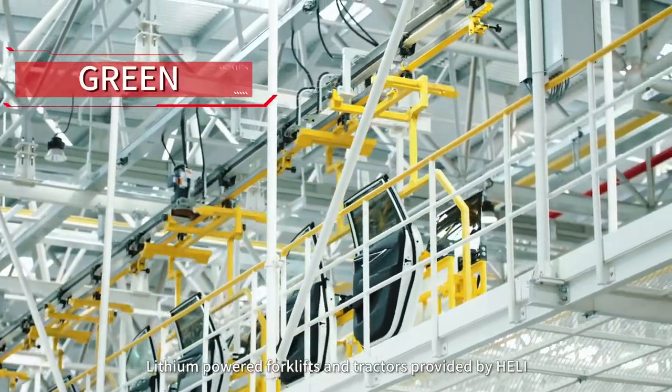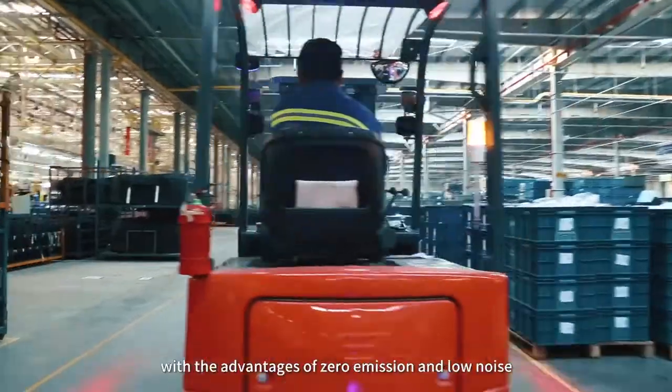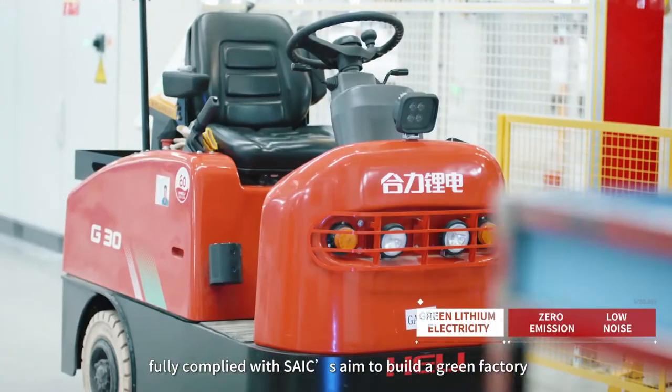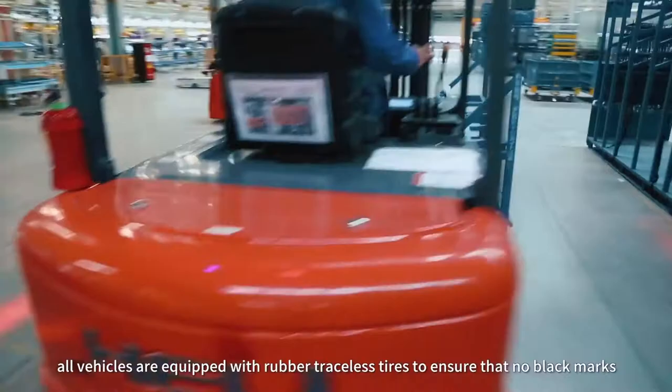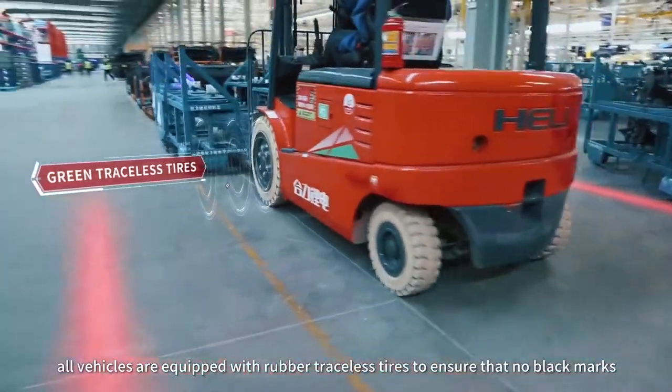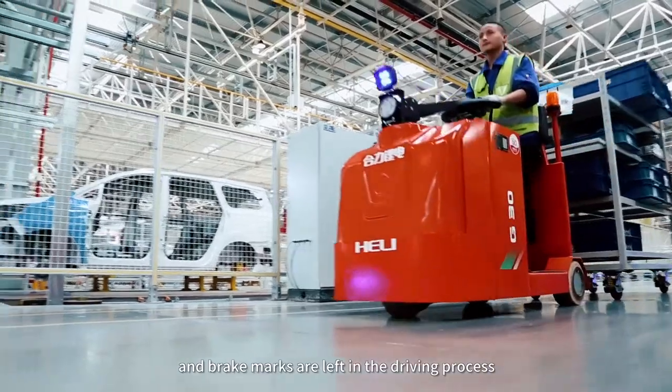Lithium-powered forklifts and tractors provided by Heli, with the advantages of zero emission and low noise, fully complied with SAIC's goal to build a green factory. In addition, all vehicles are equipped with rubber traceless tires to ensure that no black marks or brake marks are left in the driving process.